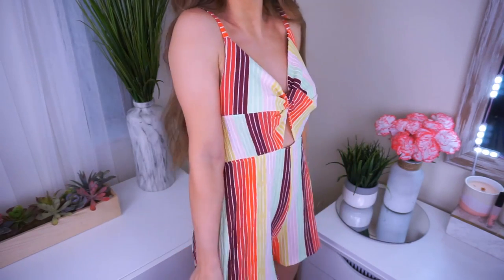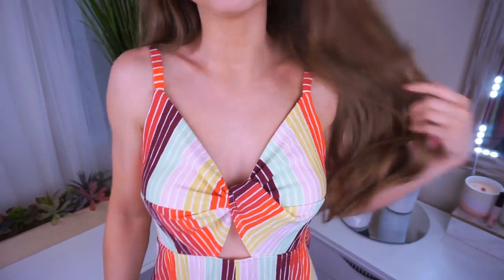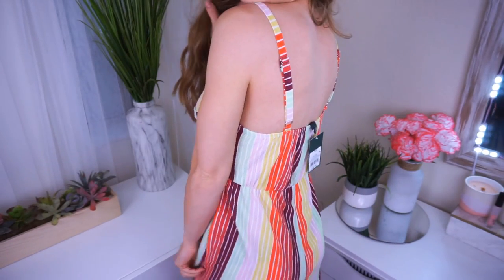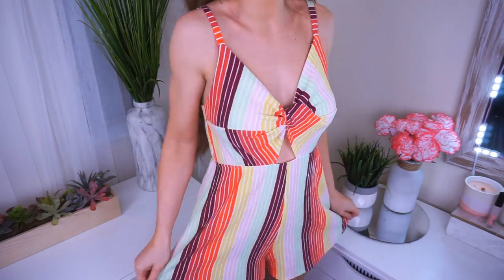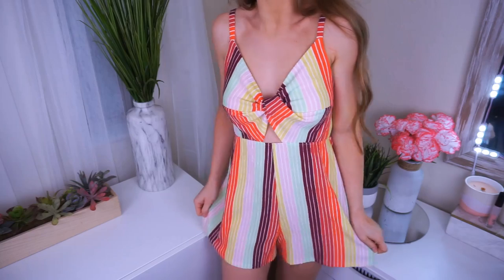There is no way I can go this whole entire video without showing you this romper. I know it doesn't fit in the tops category, but I have to share — I'm so obsessed with this thing. Look how cute it is. It reminds me of Starburst. The color combo is gorgeous, I love the cutout with the little twisty tie here, it has adjustable straps. It's from Wild Fable, it was $25. This is a size extra small and it definitely fits like a glove.